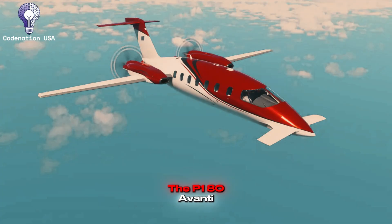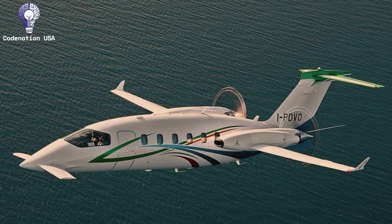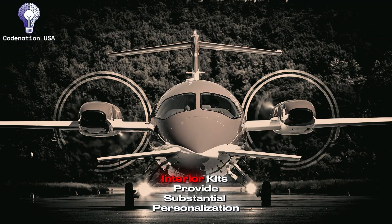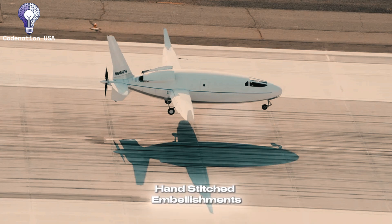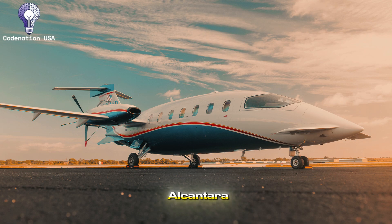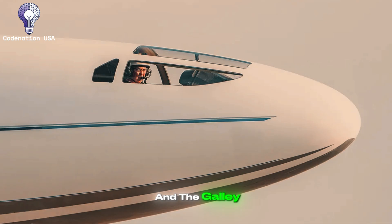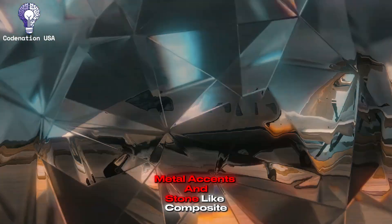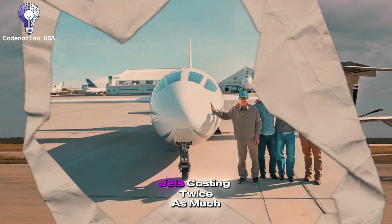The P-180 Avanti has benefited from decades of refining and many generations of interior modifications. Piaggio's executive and luxury interior kits provide substantial personalization, including quality Italian leather upholstery, beautiful wood veneers in a variety of finishes, wool carpeting, and hand-stitched embellishments throughout. The panels use sound-dampening materials wrapped with leather or Alcantara. LED mood lighting is adjustable throughout the cabin, and the galley area has polished metal accents and stone-like composite surfaces.